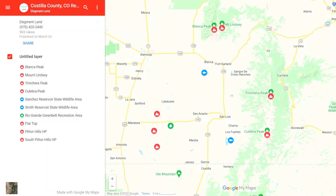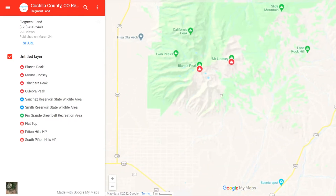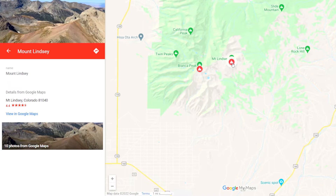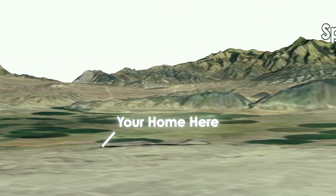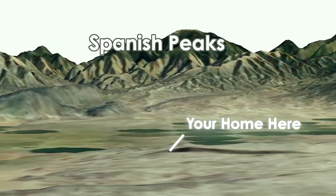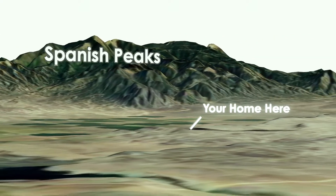Now let's check the local recreation interactive map. Here you can see a few attractions and their locations around the property, such as Blanca Peak and the Sanchez Reservoir. You can find this interactive map and other maps at the listing on our website. Now that we know a little bit about this awesome property, let's see why people love exploring southern Colorado.